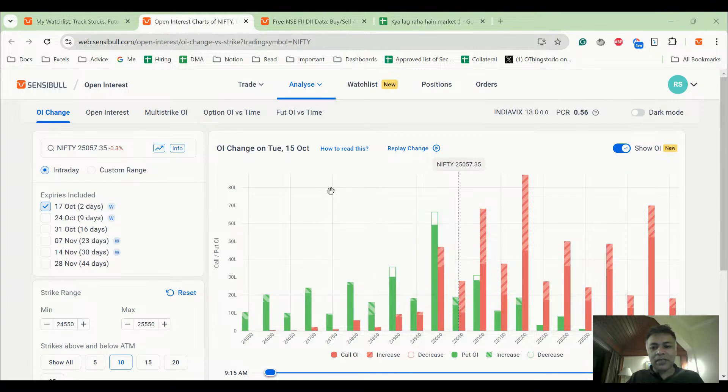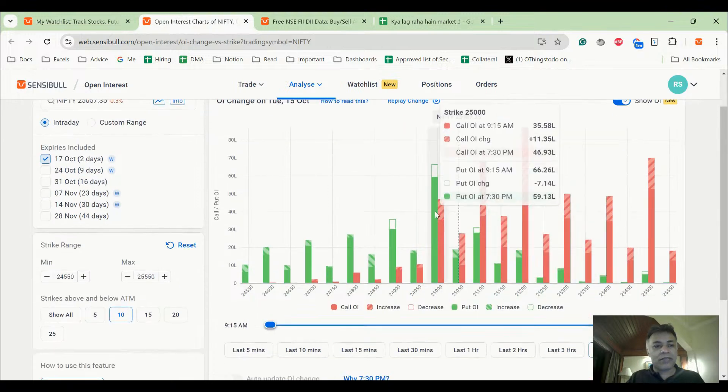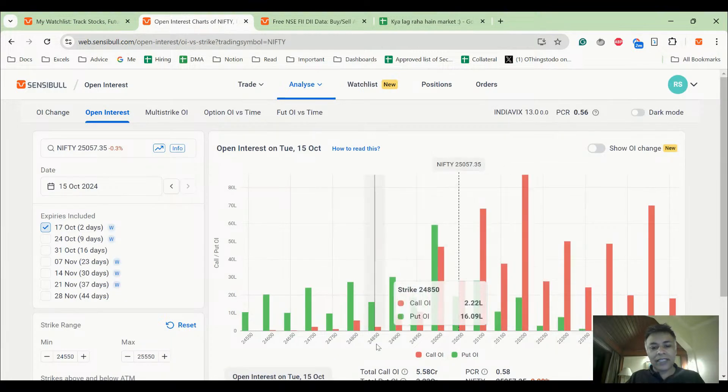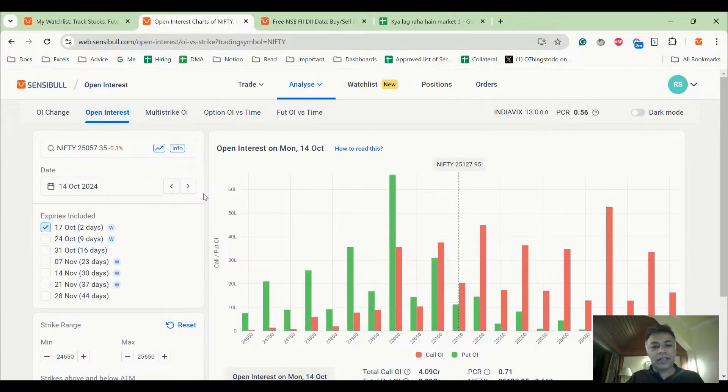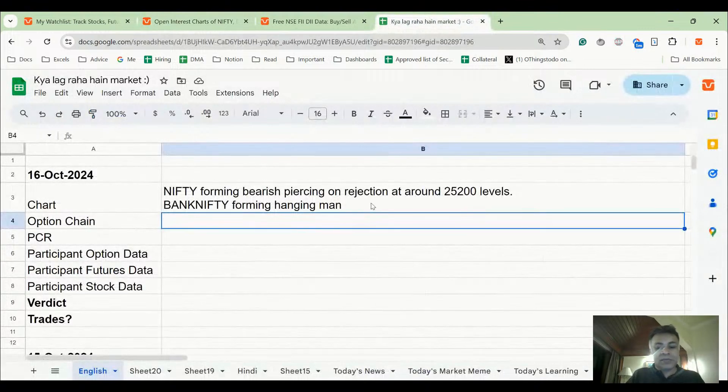Open interest is very obvious — today it opened up and there was selling all around, meaning a lot of people sold everything. People got out of their puts and added calls. 25,100 is now significant resistance. Yesterday's option chain showed prominent support around 25,000, but right now there's no prominent support — 25,000 has some support, but 25,100-plus is mega resistance, with lot of call addition.